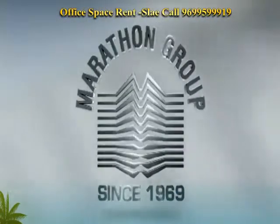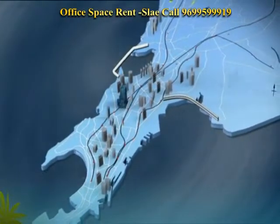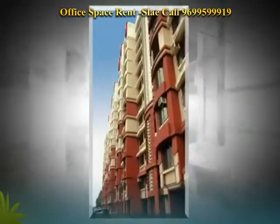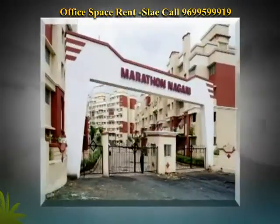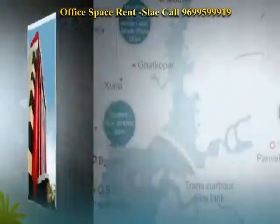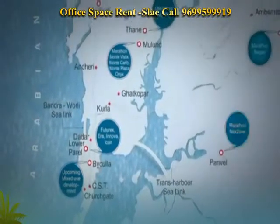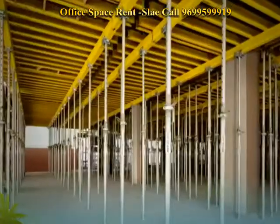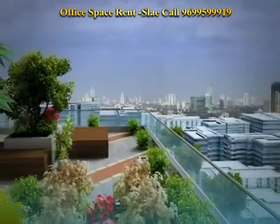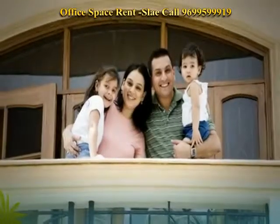Marathon Future X comes from the Marathon Group, one of the most successful, trusted and dynamic real estate developers of Mumbai for the last 40 years. Marathon Group has executed over 70 projects ranging from high-rise residences, retail townships and corporate spaces. About 8 million square feet of residential and commercial space development is in the pipeline spread across the entire Mumbai metropolitan region. Technology, innovation, social and environmental responsibility, and an absolutely transparent operation style are the pillars of Marathon's business.